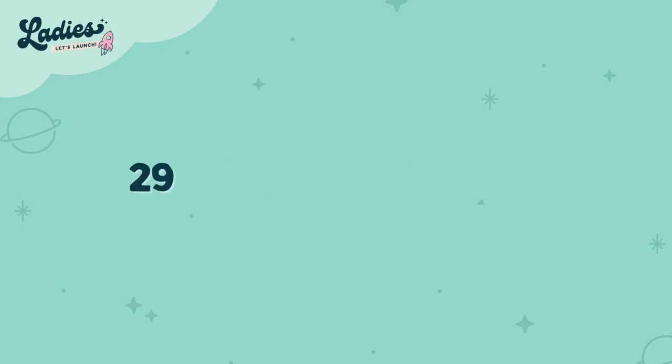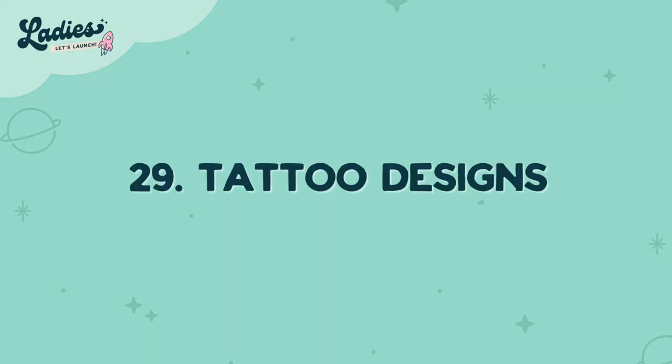Number twenty-nine is tattoo designs. If you're able to design a simple and cute tattoo, sell it digitally.